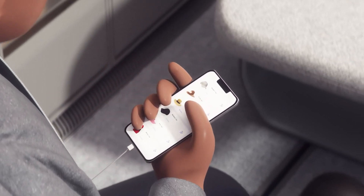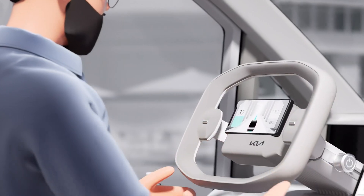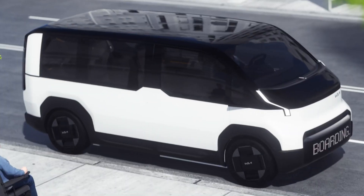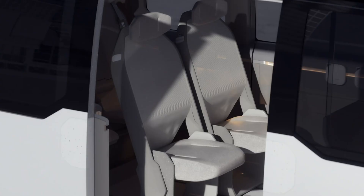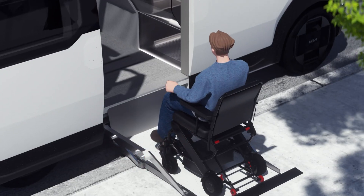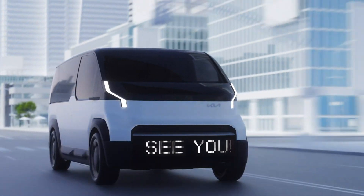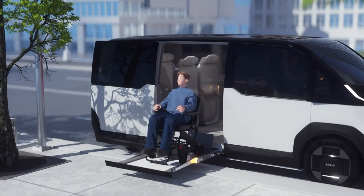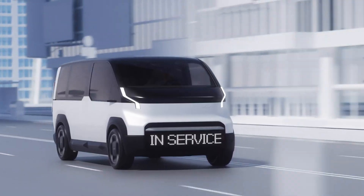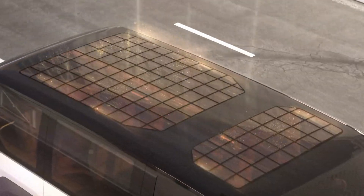One of the most exciting possibilities is a pickup variant, showcasing the concept's potential versatility. Although the PV5 has not yet received production confirmation, it presents a unique blend of functionality and compactness, highlighted by a cab-forward design that optimizes space. Kia aims to make electric vehicles more accessible with the PV5 series, targeting a starting price of around $35,000, combining innovative design with practical applications.